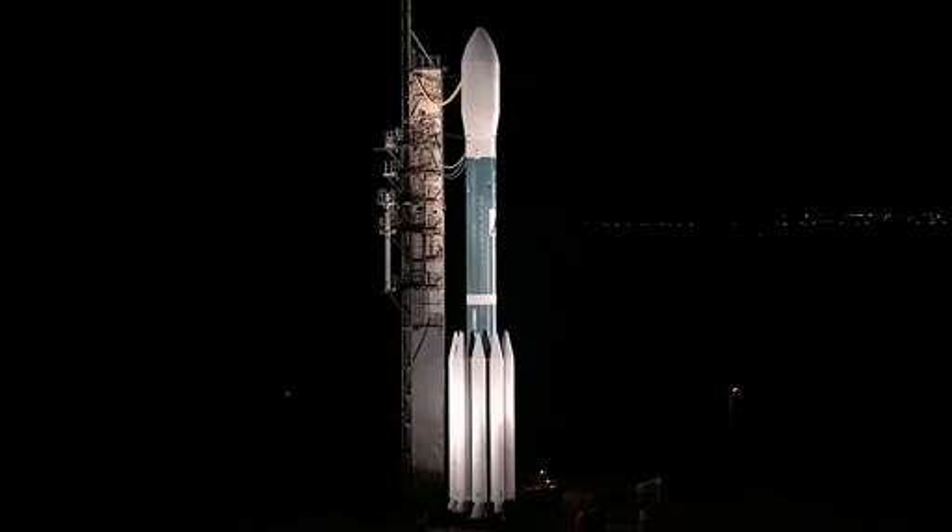The GRAIL spacecraft reports that they are go for this morning's launch. And right now in the countdown, the spacecraft test team is on station.